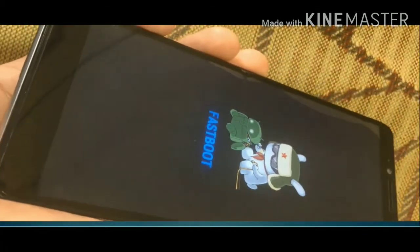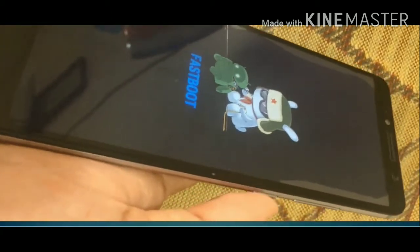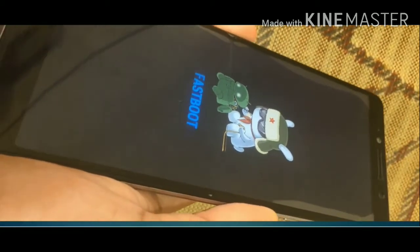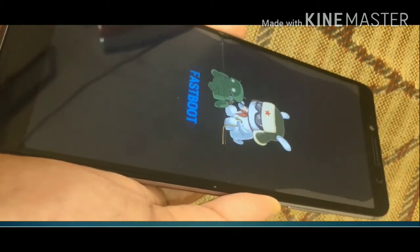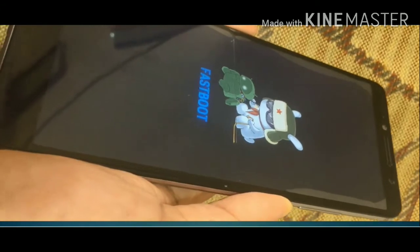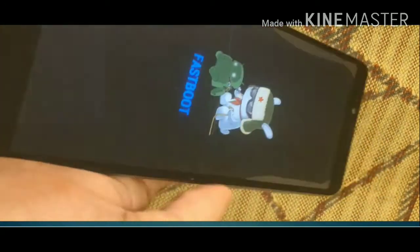Instead of restarting, it got stuck in fastboot mode. Let's try to reboot it once again from here — if you are lucky it will get back to normal mode. Let's see what happens.